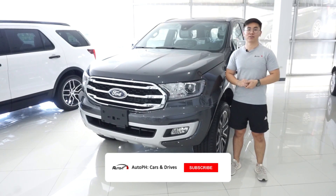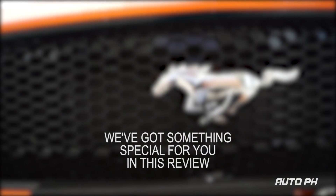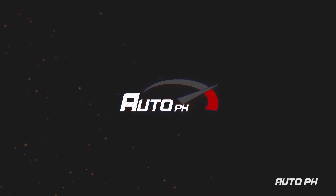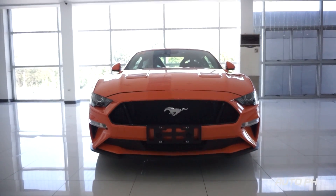Hey everyone, welcome to AutoPH. Today we will be checking out the 2020 Ford Mustang GT Premium. This video is going to be a full tour and review of the 2020 Ford Mustang GT Premium.